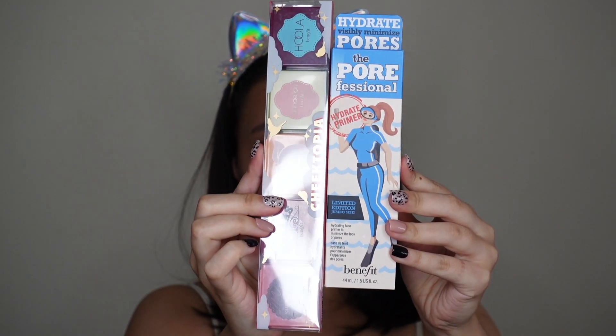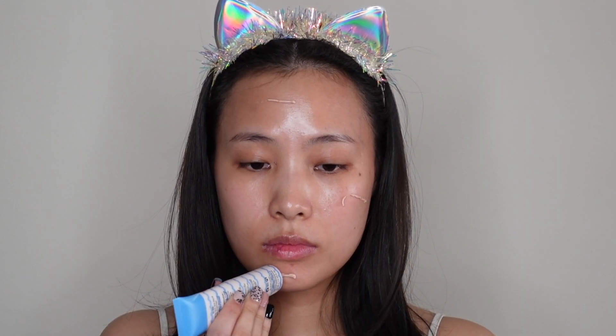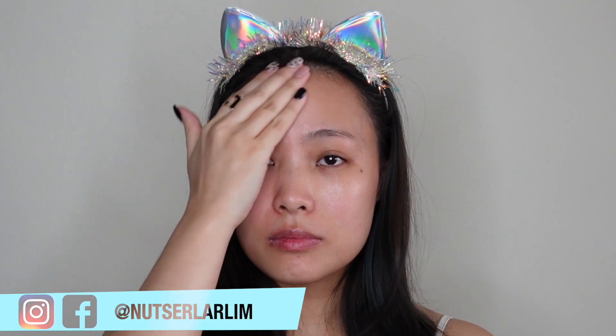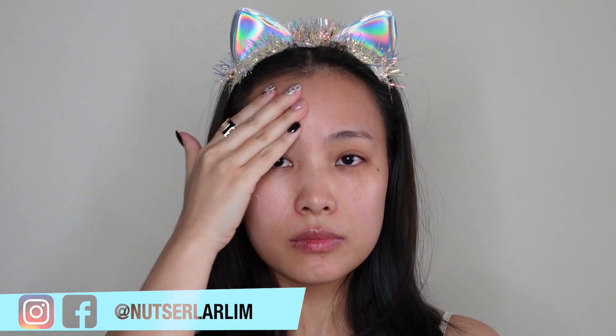In today's video, I'm going to show you how I got from this to this. I'm also going to try out these two products from Benefit. I've already cleansed and moisturized my skin. And now I'm going to put some primer using the Porefessional Hydrate Primer from Benefit. This is a really good product if you have dry skin like me. I find this product really good because it's not too dry.